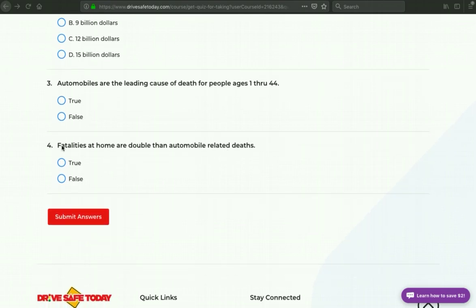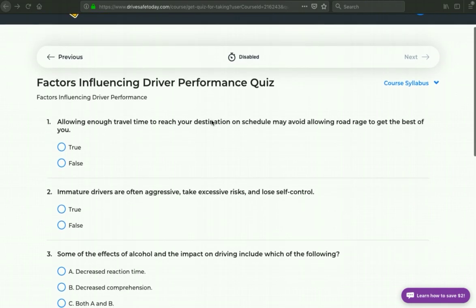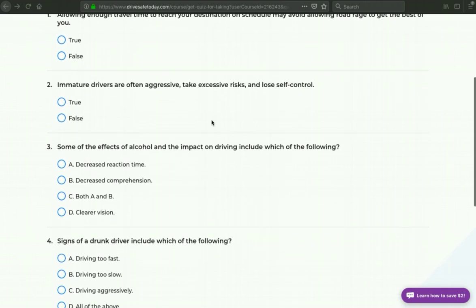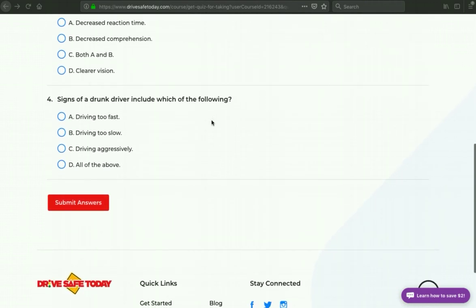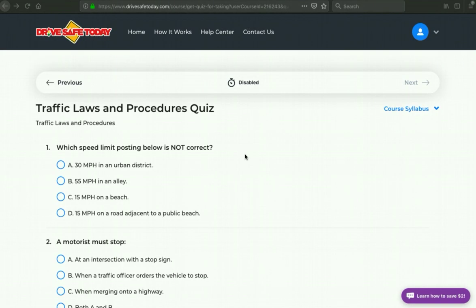It seems quite simple — there are only four questions in total. Let's move on to section two. Here's the next section quiz: Factors Influencing Driver Performance Quiz. I'll slowly scroll down here, and I believe there should only be about four or five questions here as well.